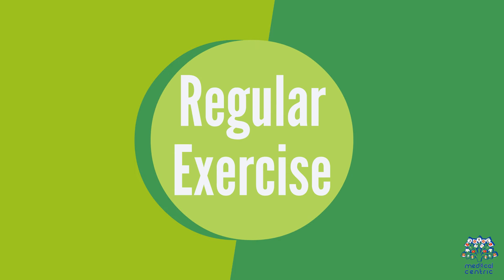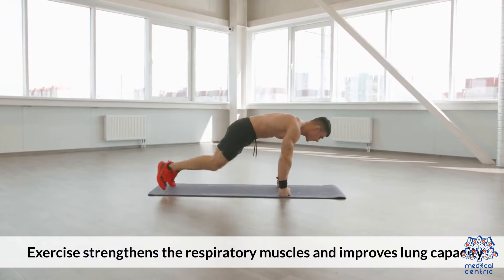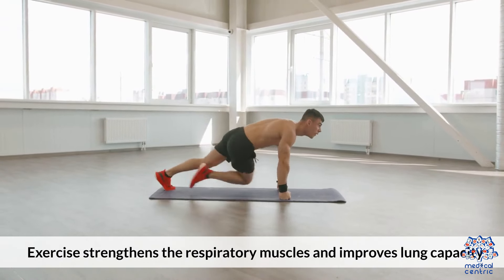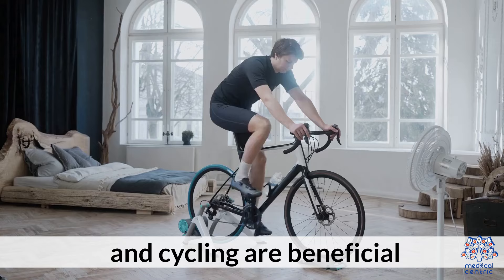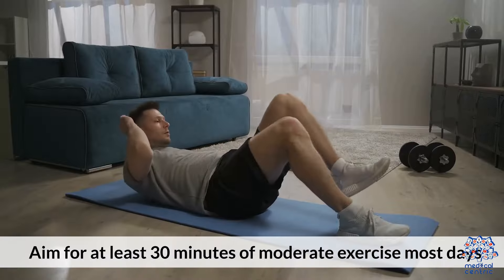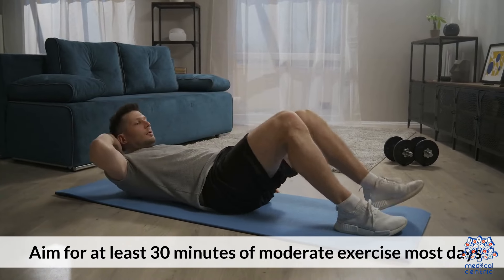Regular Exercise. Exercise strengthens the respiratory muscles and improves lung capacity. Activities like walking, swimming, and cycling are beneficial. Aim for at least 30 minutes of moderate exercise most days.